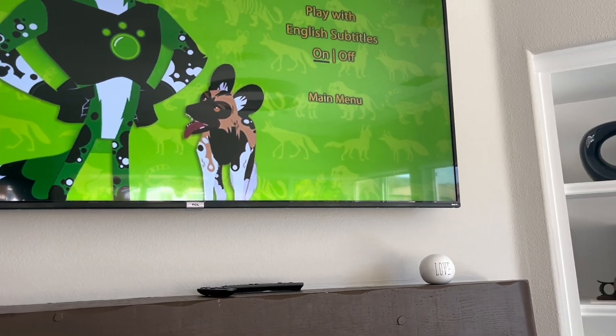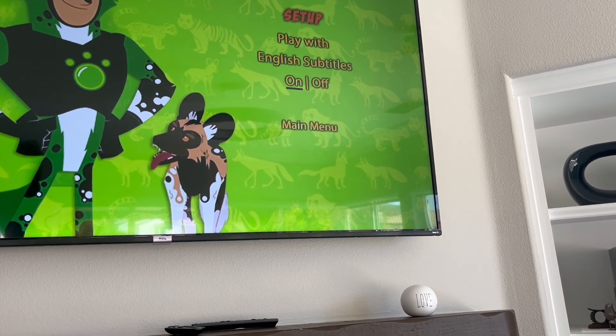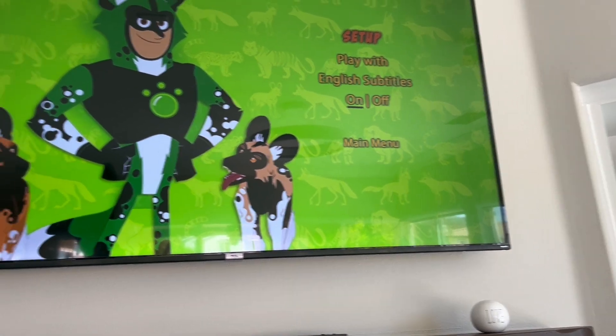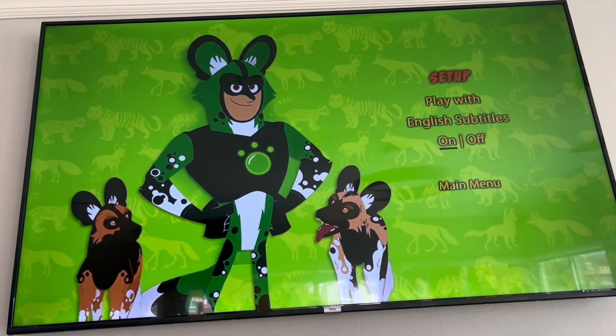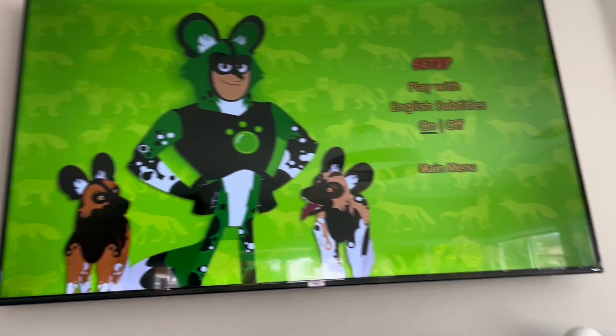Special features are a bonus episode of Butterbean's Cafe Wiggle and Learn, Cricket's Treasure Hunt, The Puddlebrook Gold Rush, and trailers.